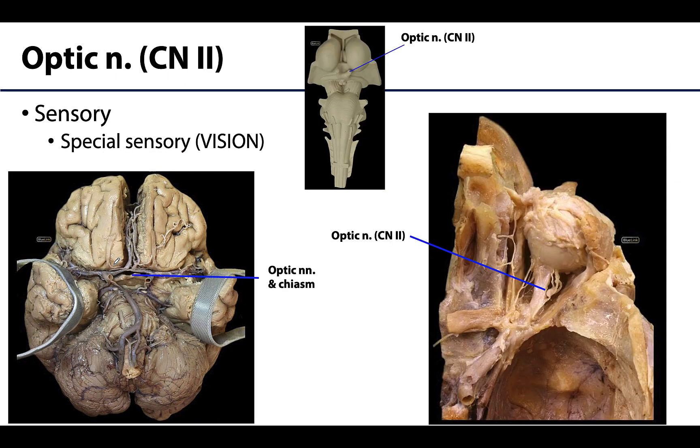Also entirely sensory and special sensory is the optic nerve, or cranial nerve 2, which functions in vision. The optic nerve begins where axons of the retinal ganglion pierce the sclera — the whites of the eyes. From there it exits the optic canal to enter the middle cranial fossa, where the optic chiasm forms. Fibers from the medial half of each retina decussate or cross in the chiasm, joining uncrossed fibers from the other side — this partial crossing is essential for binocular vision.